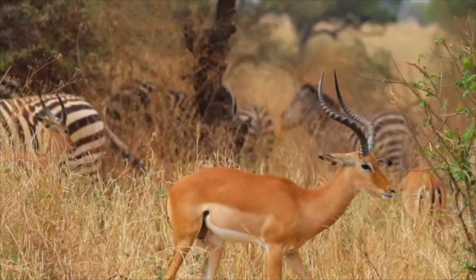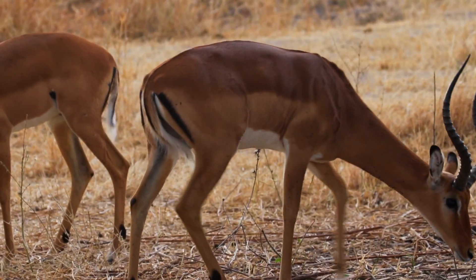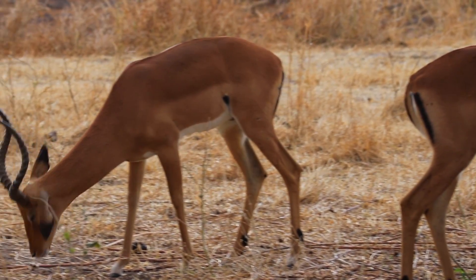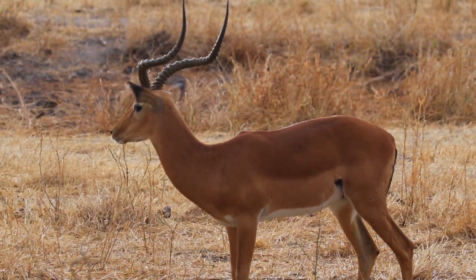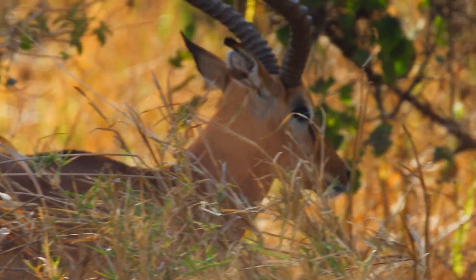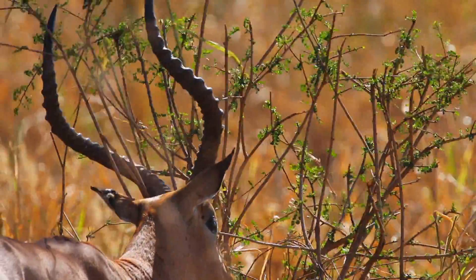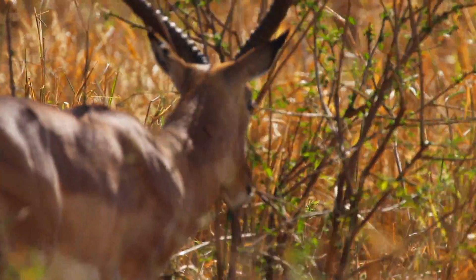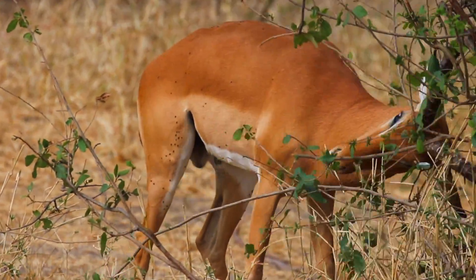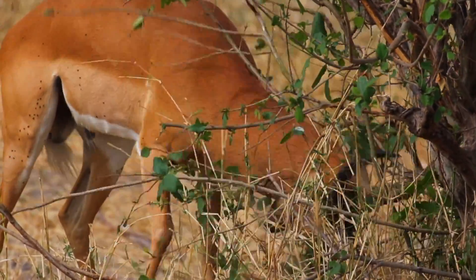The third type of herd is made up of rams. For most of the year, the rams graze and browse peacefully together. However, when the breeding season starts, the mature males leave the bachelor herds. They test their strength by rubbing their horns against branches. This is a way of advertising to other males how fit they are.